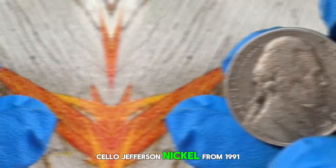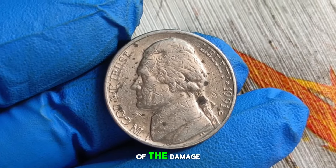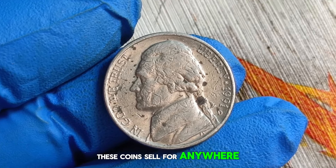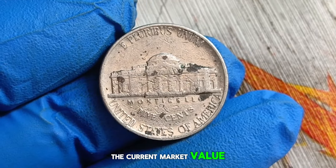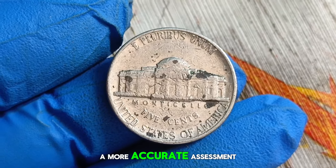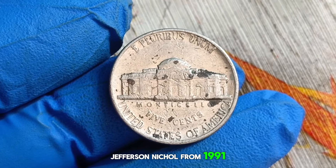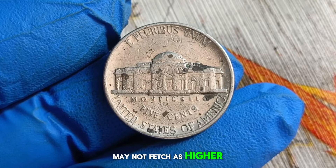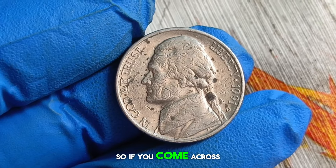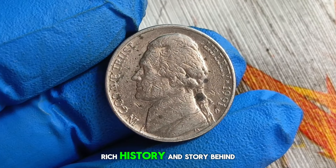The market value of a Monticello Jefferson nickel from 1991 with a D mint mark in damaged condition can vary widely depending on factors such as the extent of the damage, current demand, and overall rarity. Generally speaking, you can expect to see these coins sell for anywhere from $200. To get a better idea of the current market value, it's always a good idea to consult reputable coin pricing guides or reach out to a professional coin appraiser. While a damaged condition specimen may not fetch as high a price as a mint condition coin, it still holds value for collectors and enthusiasts alike.